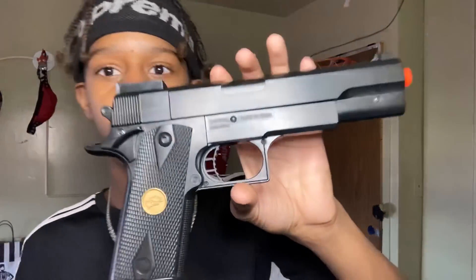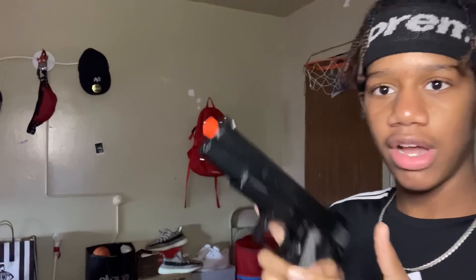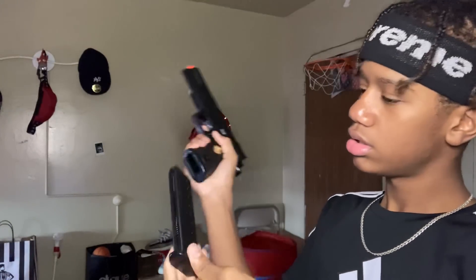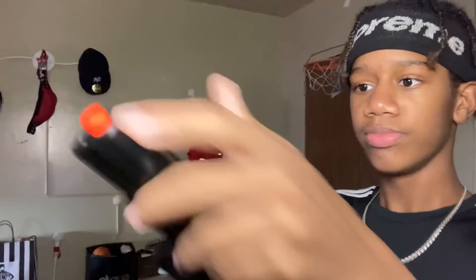First we got this one — I unboxed this one on my second channel, Kevin Part Two, go subscribe. But this is my cheapest BB gun, bought this for five dollars. Pretty cool, Double Eagle or whatever. That's the first gun.